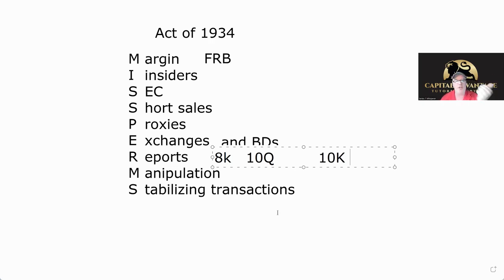So that's the Act of 34. Remember MISPERMS: they covered Margin, Insiders, SEC, short sales, Proxies, Exchanges and broker-dealers, Reports by issuers, Manipulation, and Stabilizing transactions.